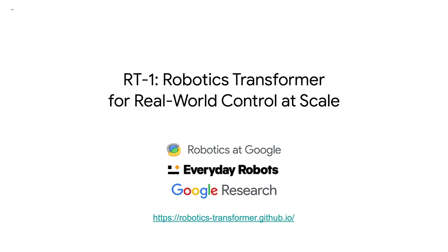We are delighted to present RT1, Robotics Transformer for Real-World Control at Scale. This is a joint work between Robotics at Google and Everyday Robots.